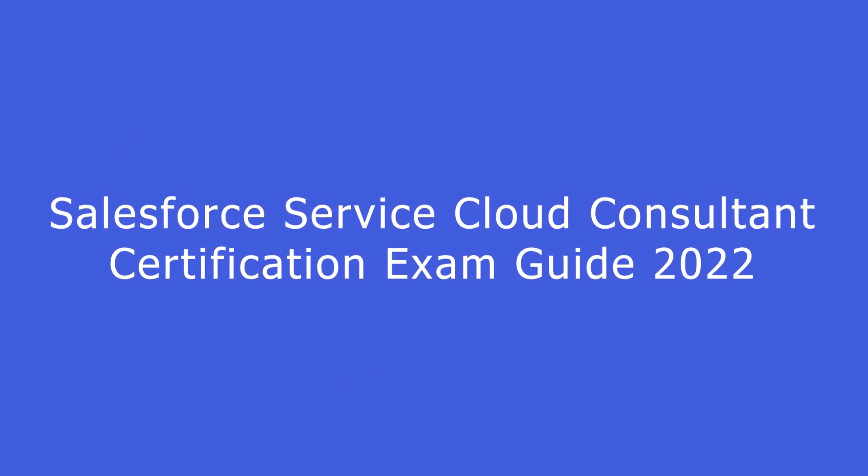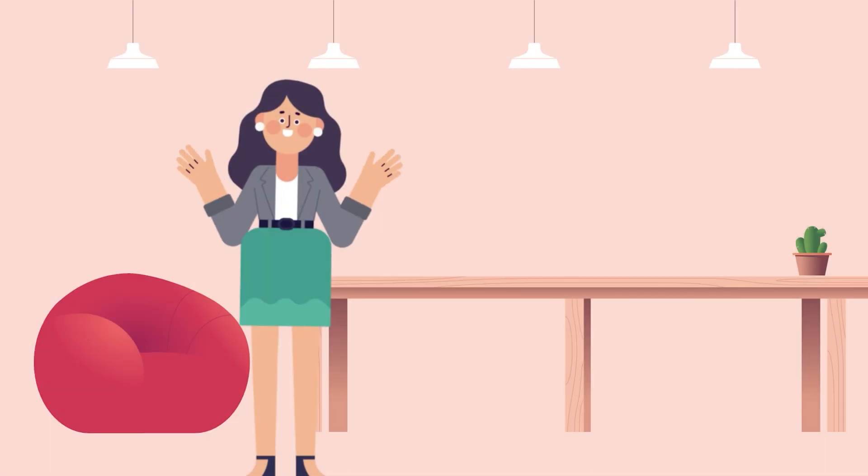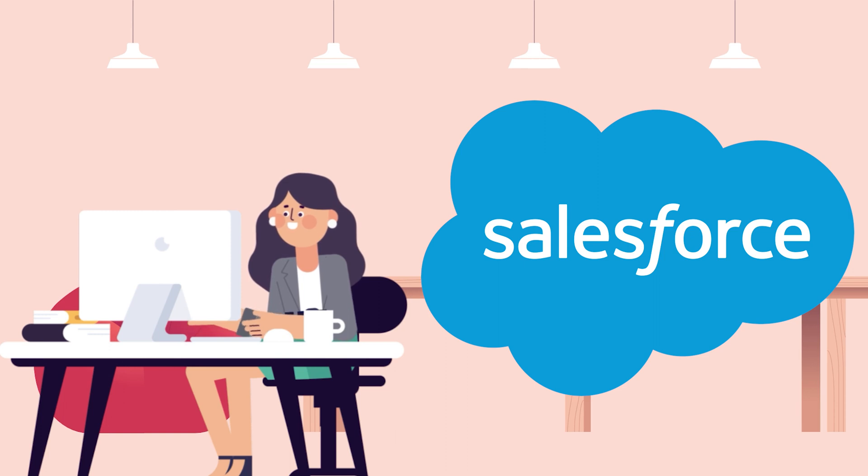Salesforce Service Cloud Consultant Certification Exam Guide 2022. Hi everyone, in this video we will discuss how you can prepare for the Salesforce Service Cloud Consultant Certification Exam.